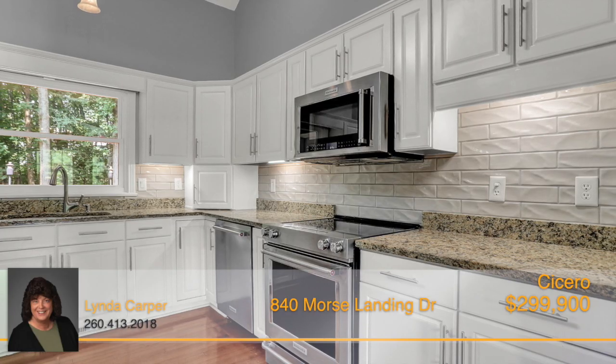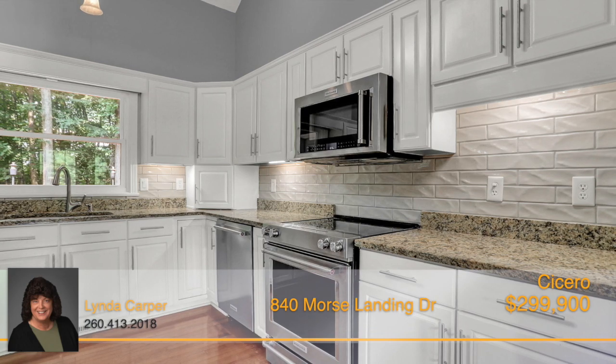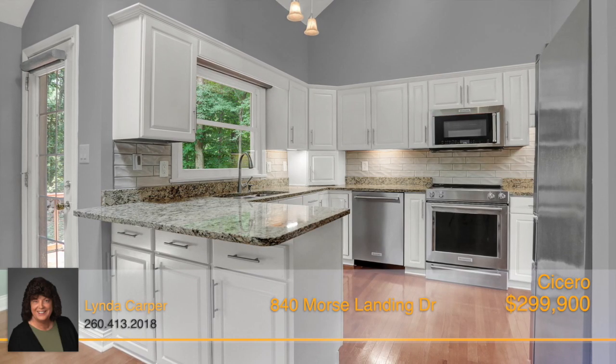The updated kitchen boasts granite countertops, high-end stainless steel KitchenAid appliances, and a custom-built butler's pantry in the dining room.